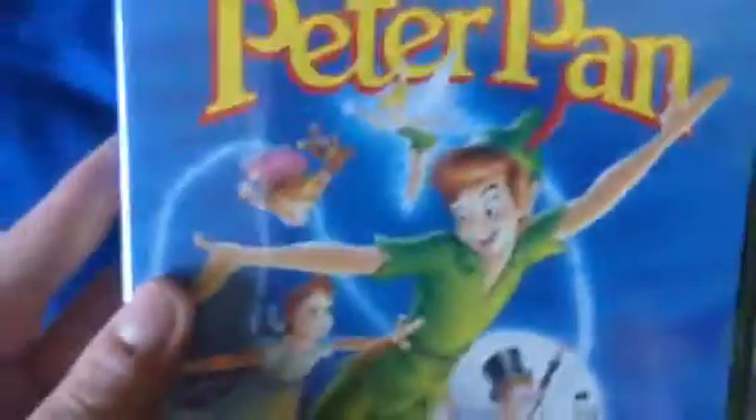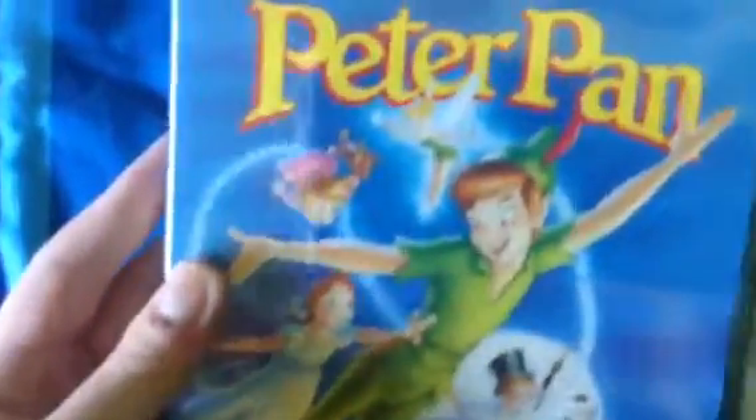Yeah, it's a Disney classic. This will go in my Disney classics collection. On the spine you've got Peter, John, Michael, Wendy, and Tinkerbell, and Captain Hook at the very back. This is the 14th animated classic.